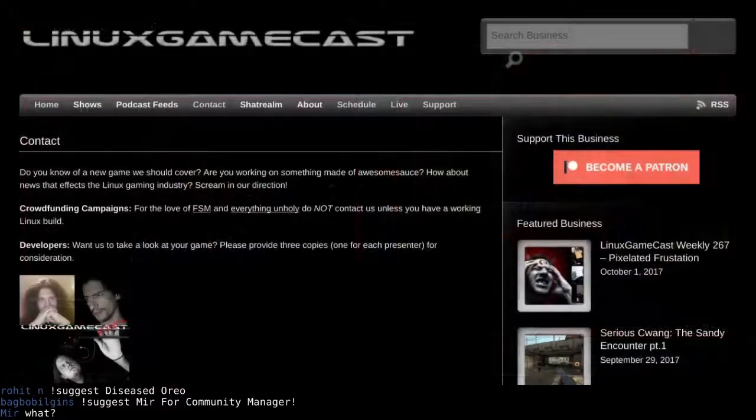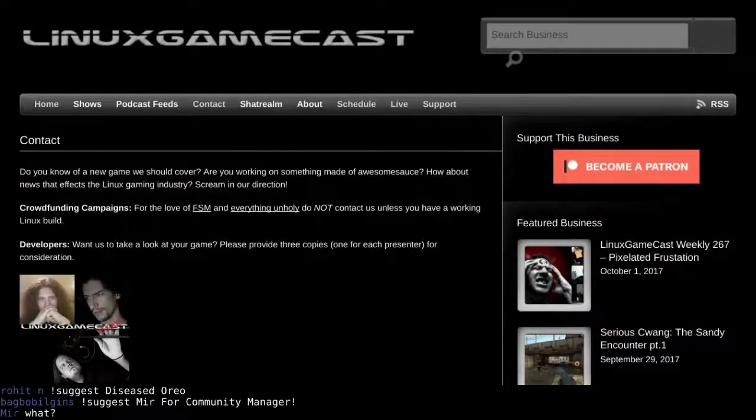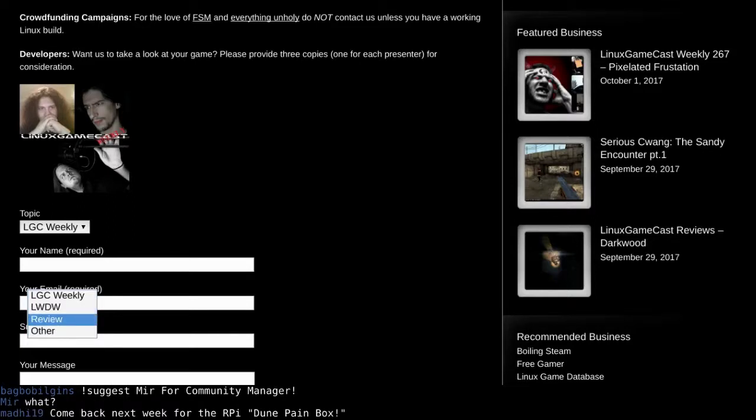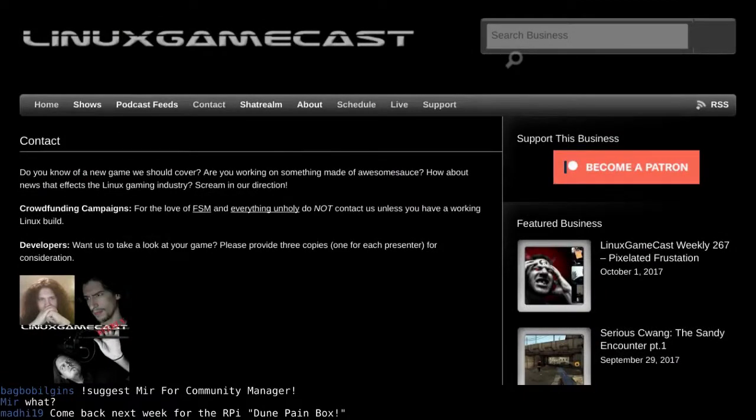If you'd like to help us demonetize ourselves further by sending in some questionable content, head over to linuxgamecast.com and hit the contact button. We've updated it so we have a couple of options: LGC Weekly, LGC Daily Wednesdays, review copies if you want to send those, or 'Other' — best used for asking relationship advice on the Saturday show. We like chatting in your direction so you can tell us what we're doing wrong, what we got right, ideas for the show, something we should do or stop doing, or if you know of a cool project we should spotlight.